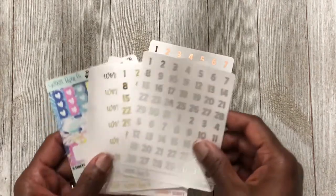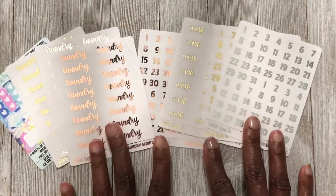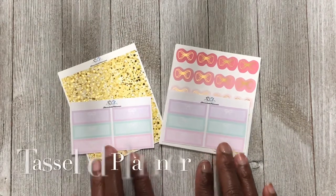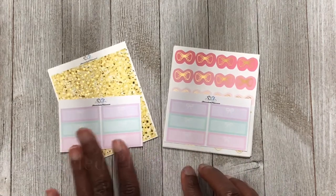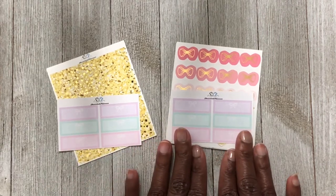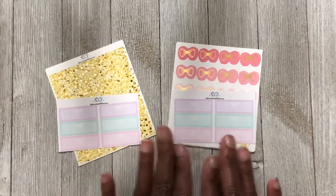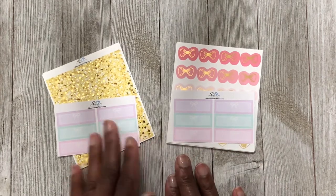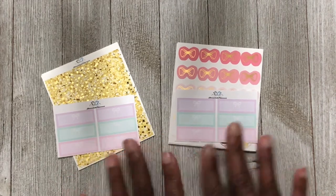That was my small purchase from Cricut Paper Co. This next purchase is from Tasseled Planner — actually two separate purchases. One was part of her Two Dollar Tuesday, and one was made a day or two before. If I had known about the Two Dollar Tuesday I would have just waited and purchased everything at the same time.